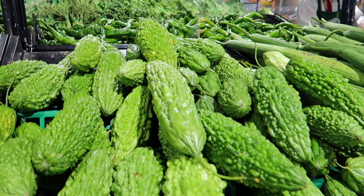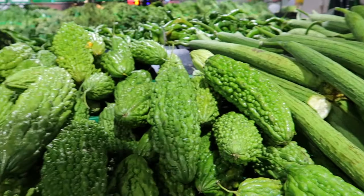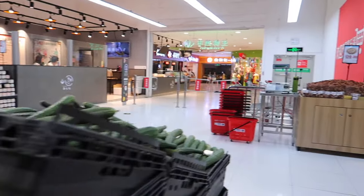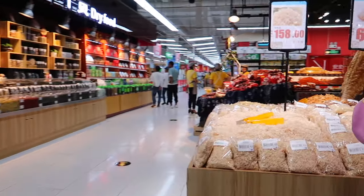This is bitter melon. It's pretty popular. We usually have it two or three times a week in the temple that I live in, but it's ridiculously bitter. A lot of people hate it.